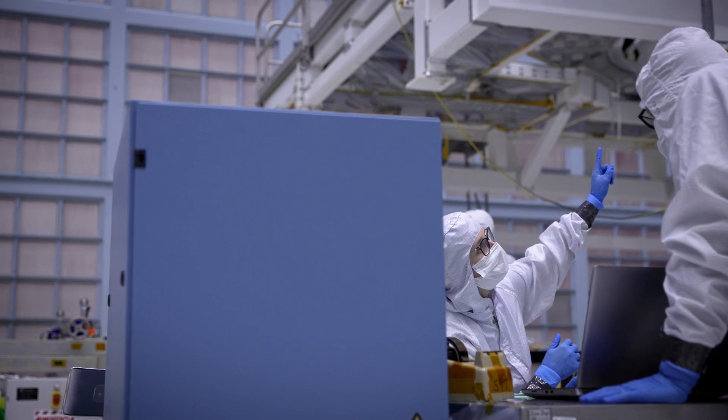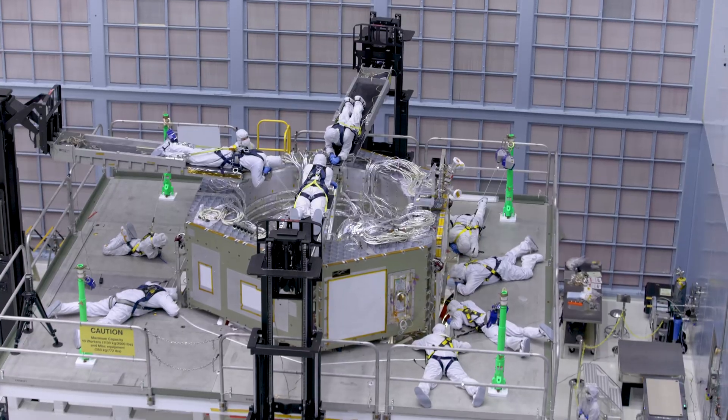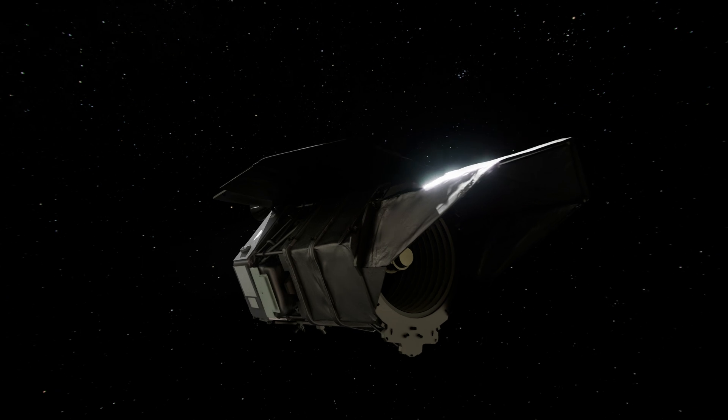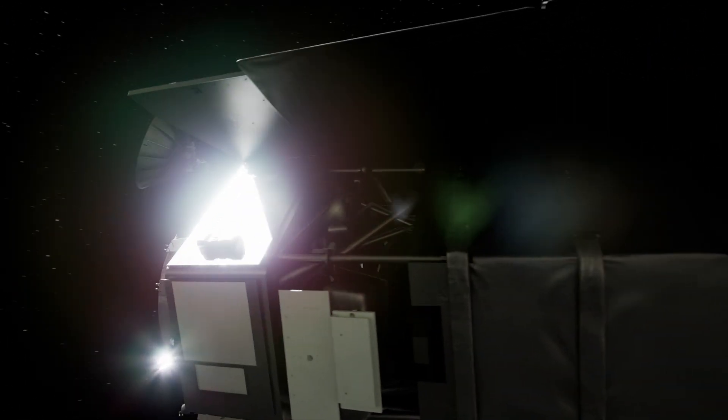Since fuel is limited, it usually determines the lifespan of distant spacecraft. Luckily, the telescope can also point using only electricity. But how reaction wheels work — that's another story.